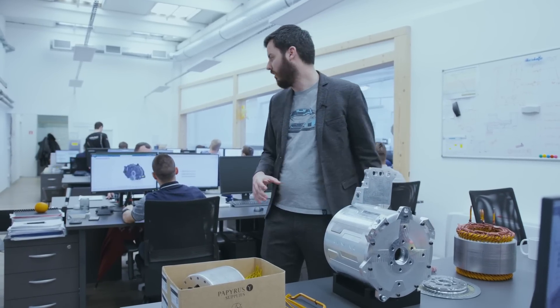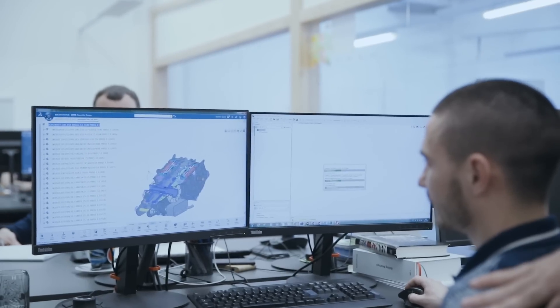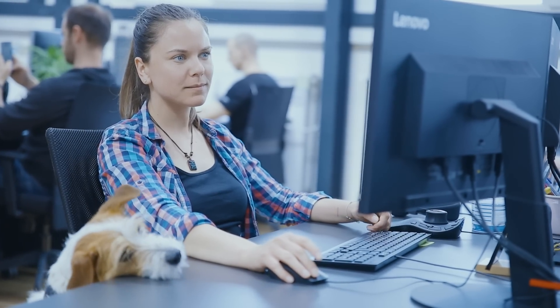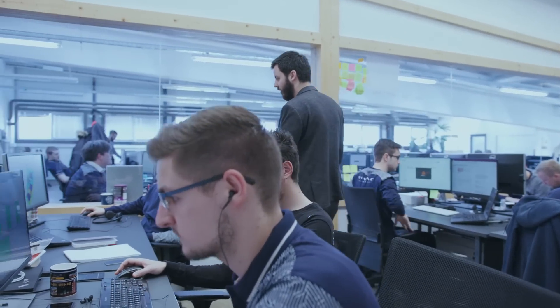Vlado here is developing the gearbox for the C2 — the two-speed dual gearbox we've seen downstairs; very complex with lots of components. Now let's see how we develop the motors. A very important part is the active part — the most important part. Damir is developing this. We simulate what's going on inside the motor when the inverter sends current through the different poles, basically switching.